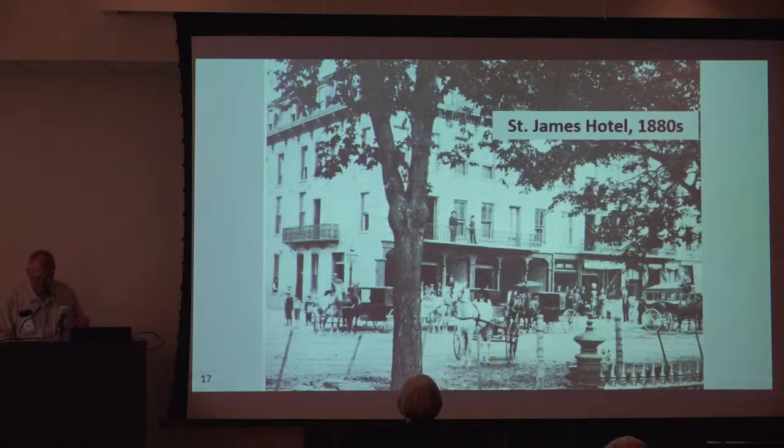Peter Dey — one source said it was pronounced 'die' — bought the building at the north corner and remodeled it into the St. James Hotel in 1872. The name may be familiar from reading history; it was considered to be the finest hotel in Iowa City between 1872 and 1914. This image is thought to be from the 1880s.